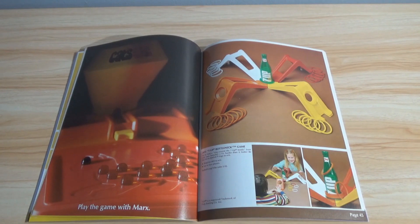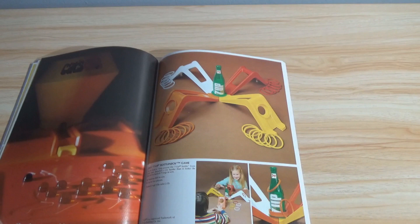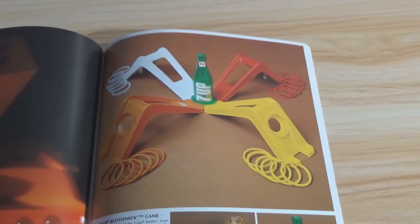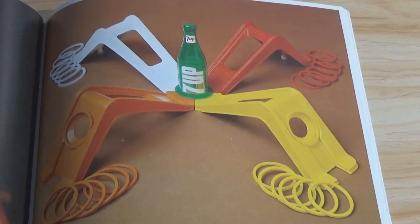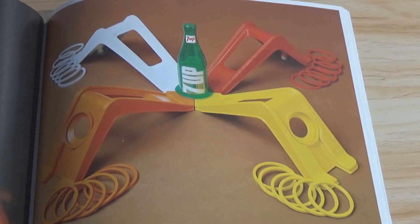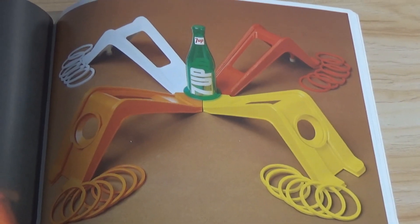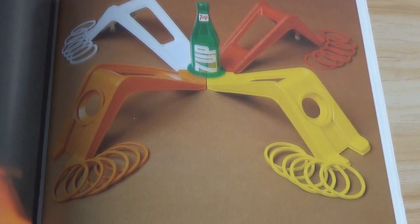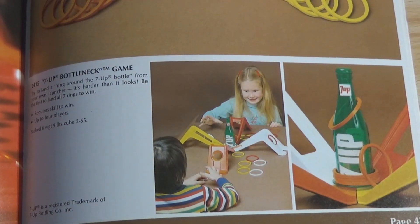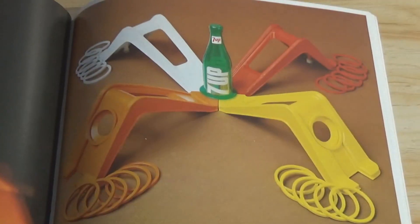Speaking as someone who, once upon a time, was the director of a daycare and also the director of a correctional facility for the Juvenile Justice Authority — it's messing these kids up. Let them be children. That looks cool — 7-Up Bottleneck Game. That would appeal to me as a board game. That looks like something I would collect if I collected games.